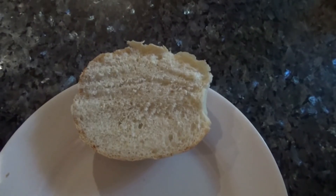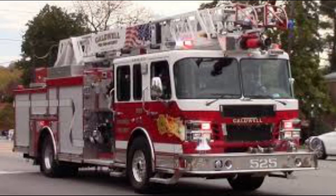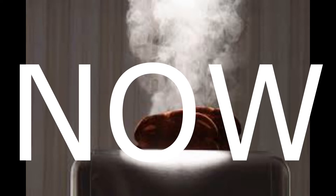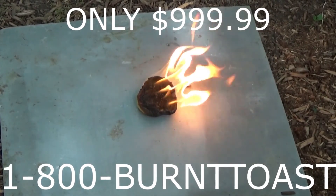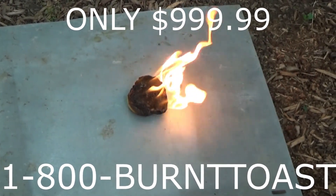Gone are the days of burnt toast, or undercooked toast, or fire departments getting useless calls about smoke billowing out of houses just because toasters cook toast too long. Now, perfectly cooked toast, as far as the eye can see. Call 1-800-BURNT-TOAST to order your Anti-Burnt Toastinator today, for the low, low price of $9.99.